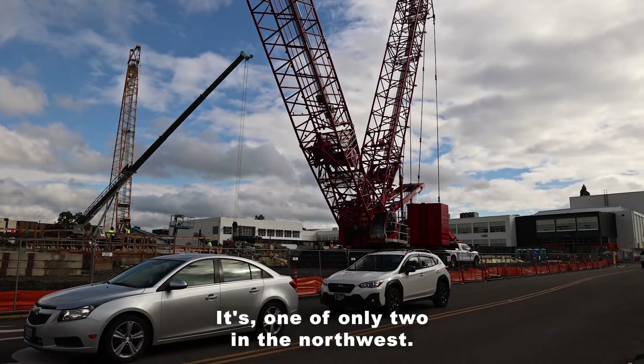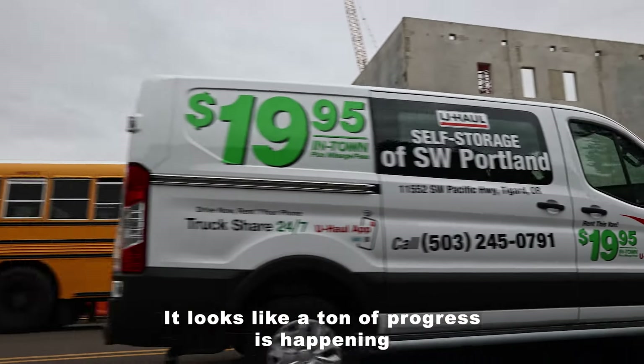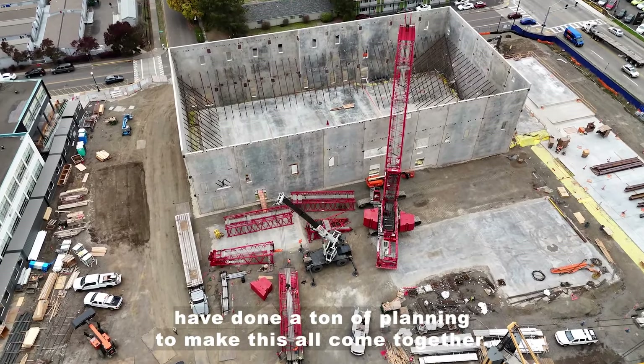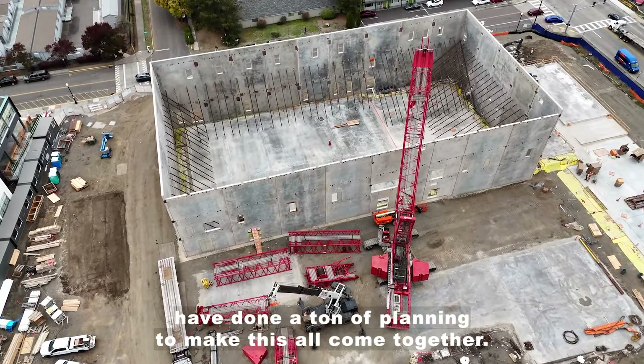It's one of only two in the Northwest. It looks like a ton of progress is happening in a really short period of time because a lot of our teams have done a ton of planning to make this all come together.